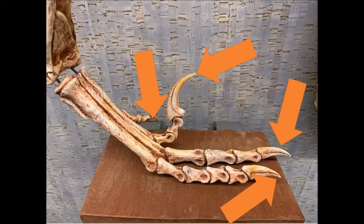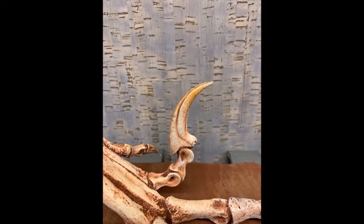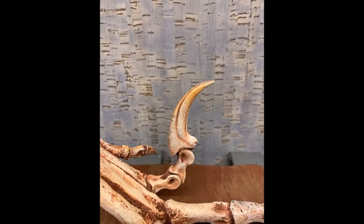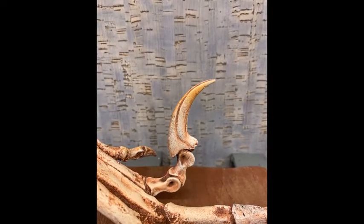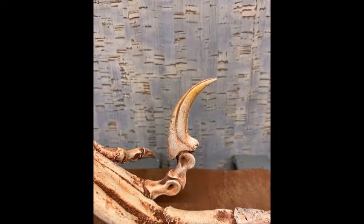However, on the foot of a Dinonychosaur, the inside forward-pointing toe bears an enlarged and strongly curved raptorial claw. This was a stabbing and slashing weapon that gave Velociraptor and other Dinonychosaurs killer kicks.